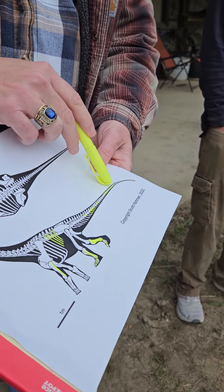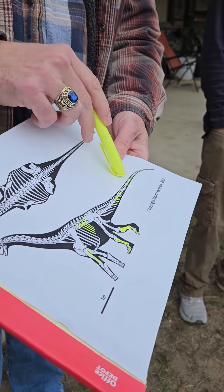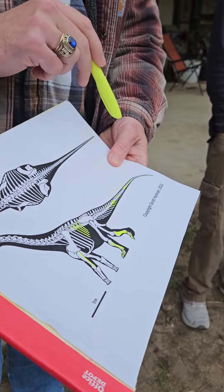We now have a string of at least eight vertebrae that actually connect to one another from the latter half of the tail. These have been found over three different years — the first ones Kathy found back in 2020.